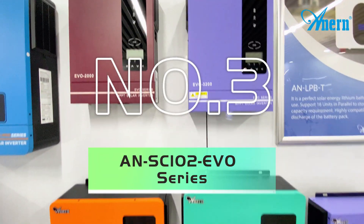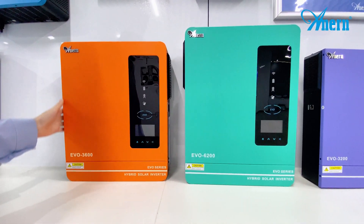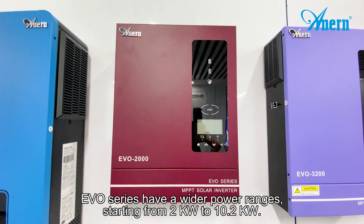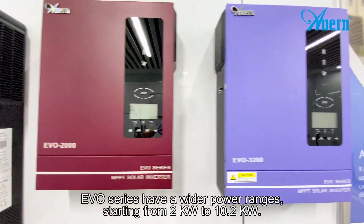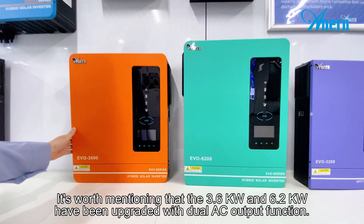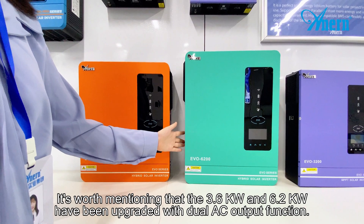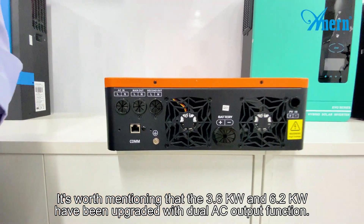Number three, the EVO series, which is newly launched this year. The EVO series has a wide power range starting from 2kW to 10.2kW. It's worth mentioning that the 3.6kW and the 6.2kW models have been upgraded with a dual AC output function.